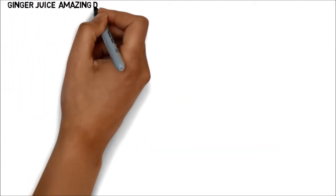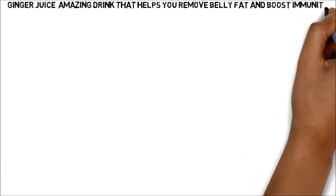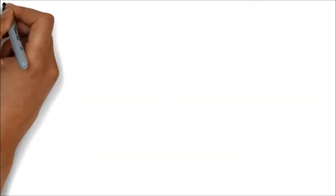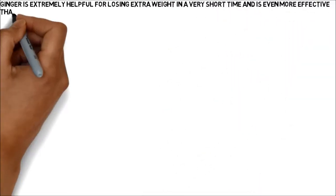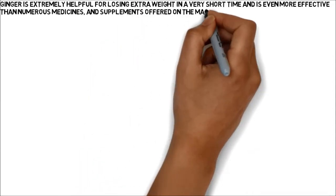Ginger Juice: Amazing Drink That Helps You Remove Belly Fat And Boost Immunity. Ginger is extremely helpful for losing extra weight in a very short time and is even more effective than numerous medicines and supplements offered on the market, which are loaded with chemicals.